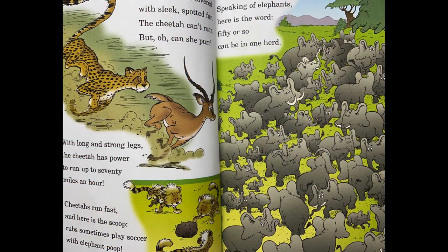The cheetah is covered with sleek spotted fur. The cheetah can't roar, but oh, can she purr. With long and strong legs, the cheetah has power to run up to 70 miles an hour. Cheetahs run fast, and here is the scoop: cubs sometimes play soccer with elephant poop.